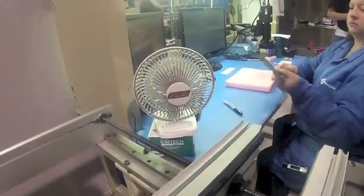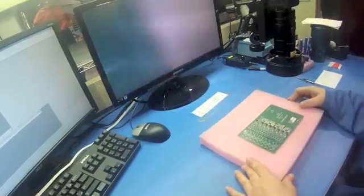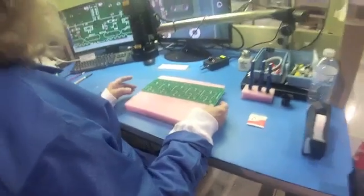Once it's done building the board, we'll continue down the conveyor to an inspection station. The operator will look at the computer screen that we have in front of us with a picture and match that picture up with a circuit board to make sure the components are correctly placed on the board.